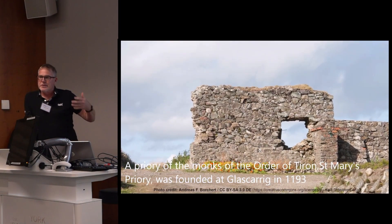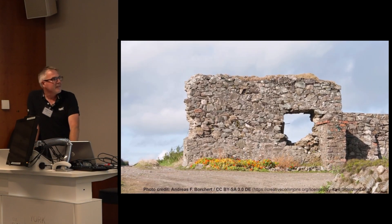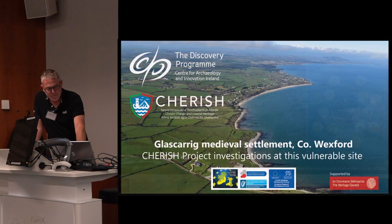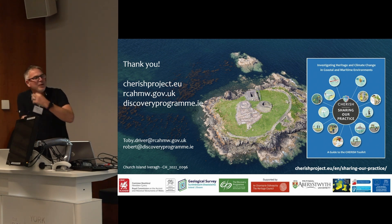This is just gathering together different sources — it's not all drone material; some of Toby's higher images would be there too. All of our Cherish good practice was put into a publication, and there are still quite a few copies in Wales and in Ireland. If anybody wants a hard copy, you can contact either organisation, or you can download the publication online. Thank you very much, everyone.